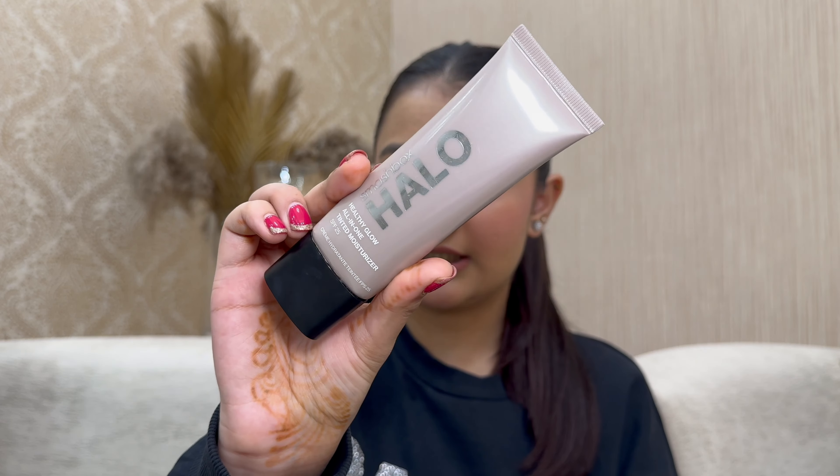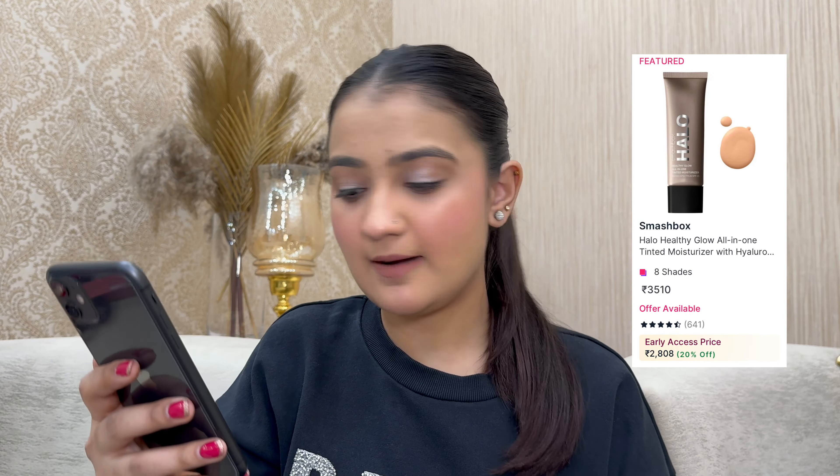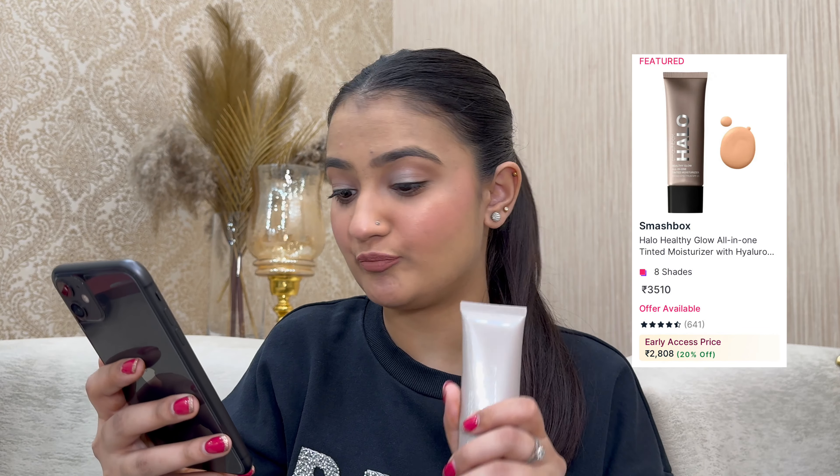Smashbox is offering 20% off on all their full-size products. My recommendation is their Halo skin tint — it's actually a tinted moisturizer. Get your shade and you won't need a separate moisturizer; it also contains SPF 25, so it's an all-in-one product. Shade: Light Neutral. Originally ₹3510, on sale for ₹2800 at 20% off. It gives your skin a very healthy glow.